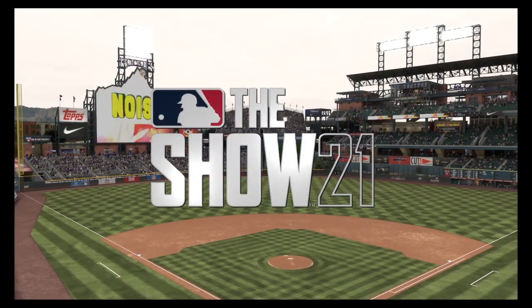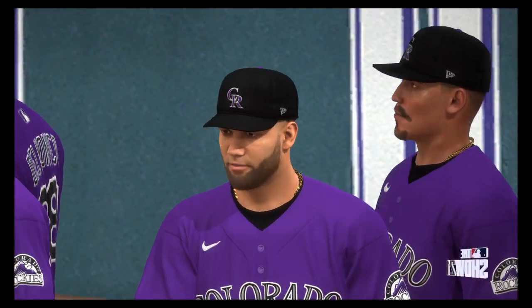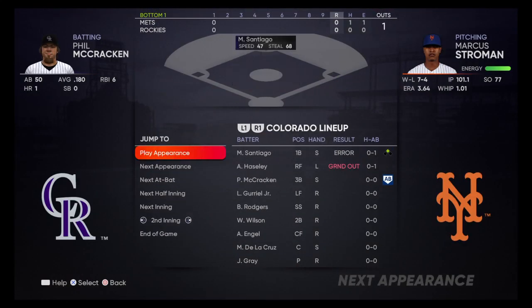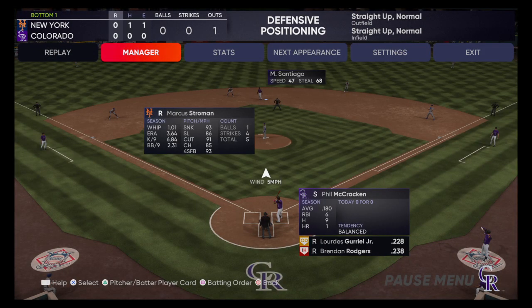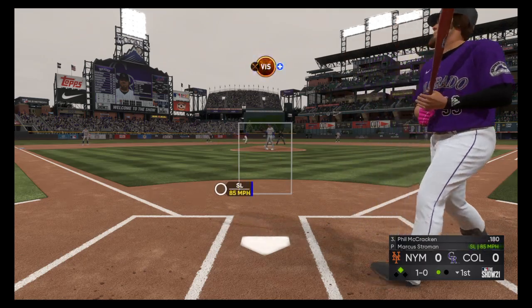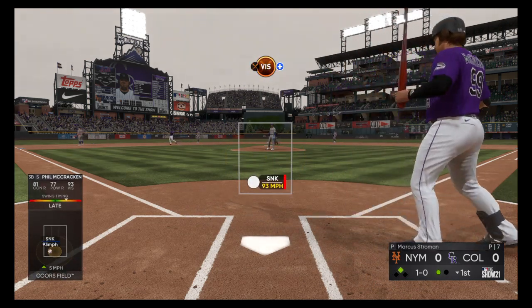No rain as of yet, but threatening skies as the lights take effect in Coors Field in Denver. Tonight we get the week started with the first of four between the New York Mets and the Colorado Rockies. It's Rockies Baseball on the show. John Gray will be on the mound. Next to bat will be Phil McCracken. He's a major topic of conversation — the rare two-way player at the major league level. It's early in his big league career, but it's driving a lot of excitement around the game. It's hard not to get excited about a player with this much athleticism, this much talent. Every front office is watching him and dreaming of having their own guy like this.